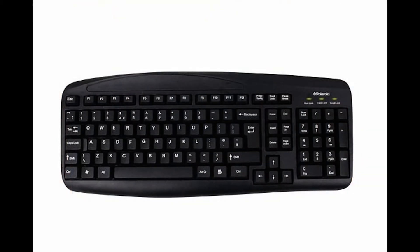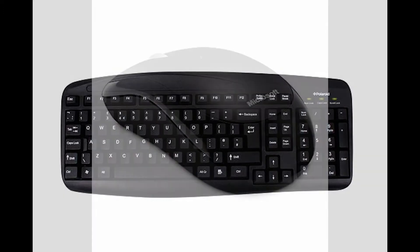For the monitor, I got a BenQ LED monitor, 22 inch, full HD for £89.99. For the keyboard, I just picked up a cheap one from work, and the same for the mouse.